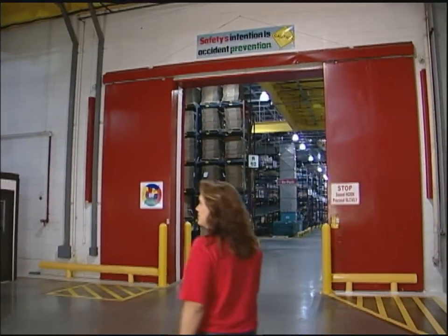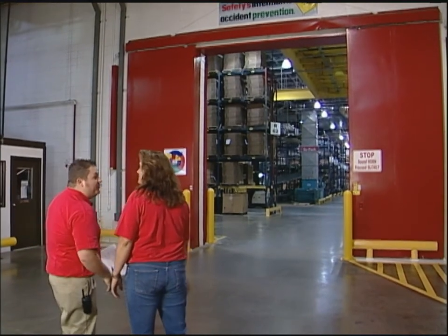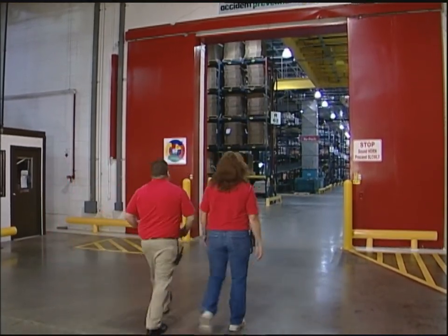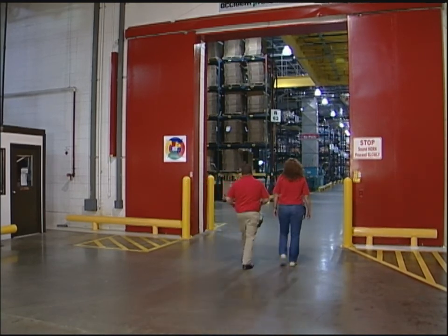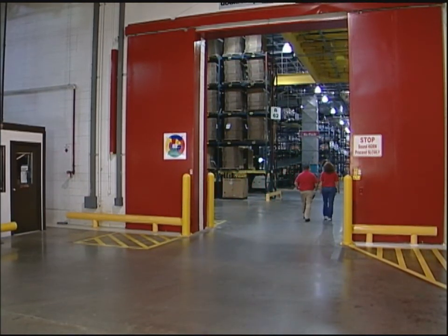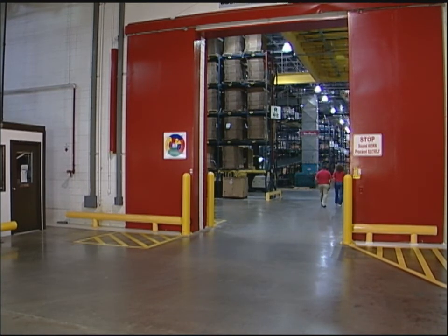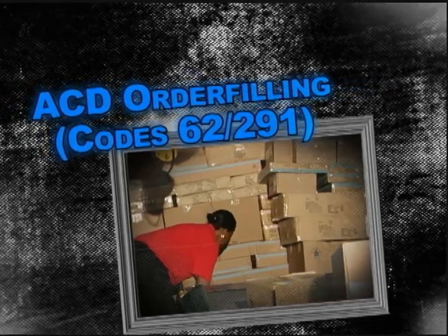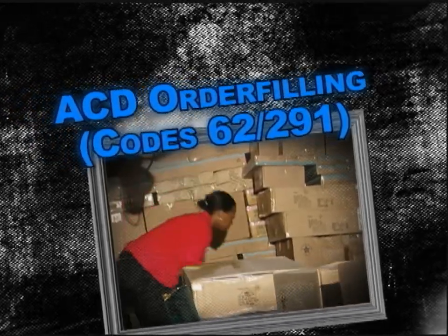Hi Dustin. I appreciate you spending time with me today. You know so much about the order filling process. I'm sure your years of experience will add great value to the work methods initiative. Yes, this sure is exciting, getting a chance to share that with you. Well, let's not waste any time. Let's get started. ACD order filling, Function codes 62 and 291.